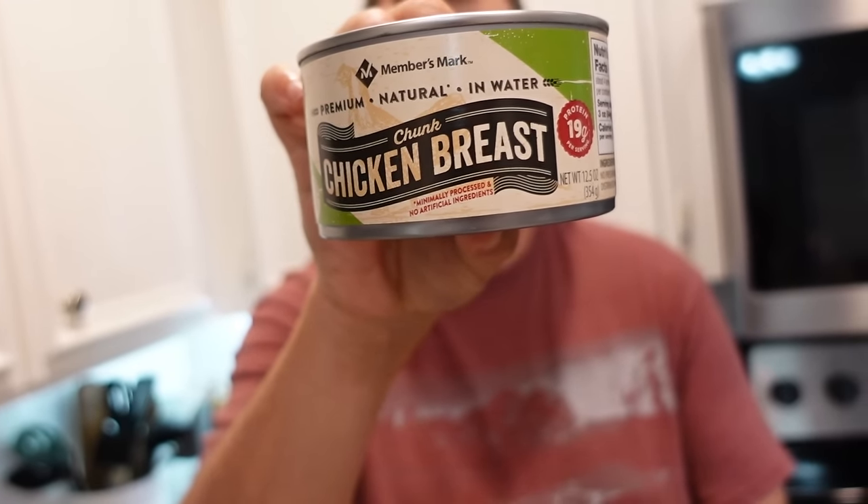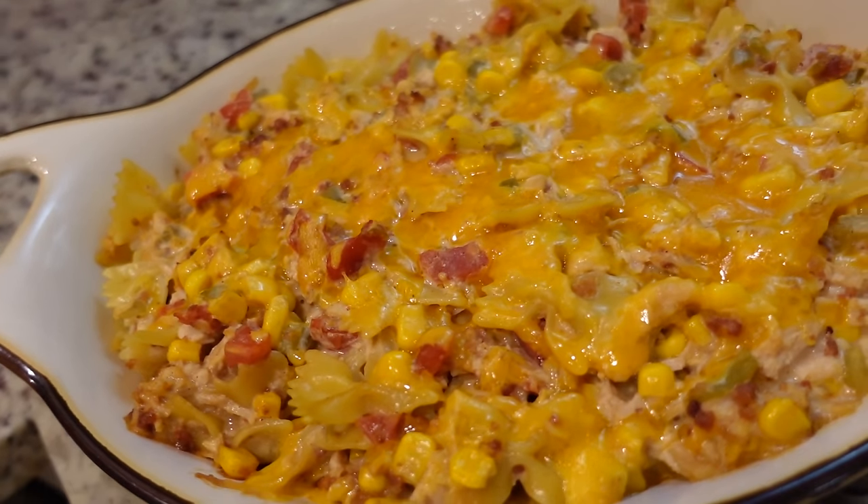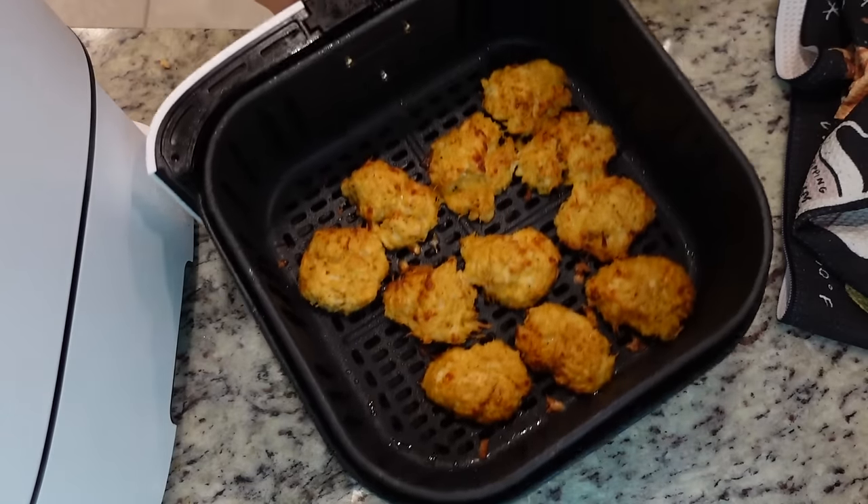I have done one or two videos about this particular topic in the past, and you guys seem to love it, so I'm bringing it back. I've got some canned chicken breast, and I'm going to bring you four new recipes using canned chicken. Hey, y'all. I'm Mandy, and this is Mandy in the Making. If you're in a hurry, canned chicken is where it's at. It's already portioned out. It's already cooked. It's ready to go.